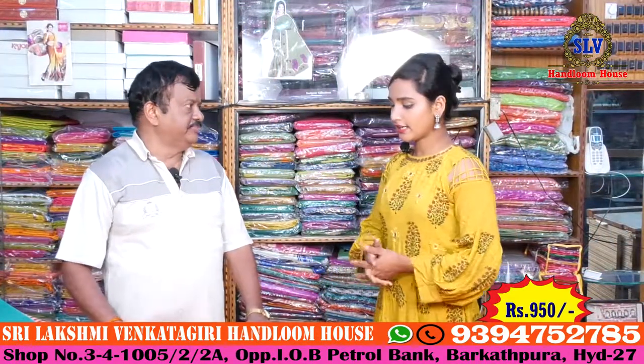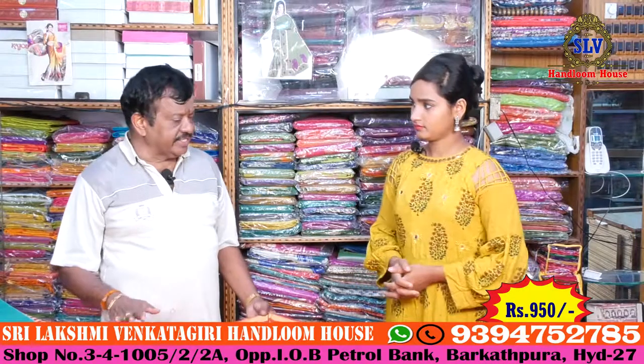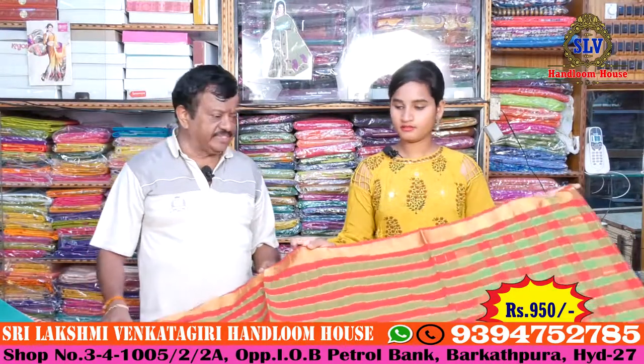Hello. What's your collection? We have pure cotton and we have a fancy one.